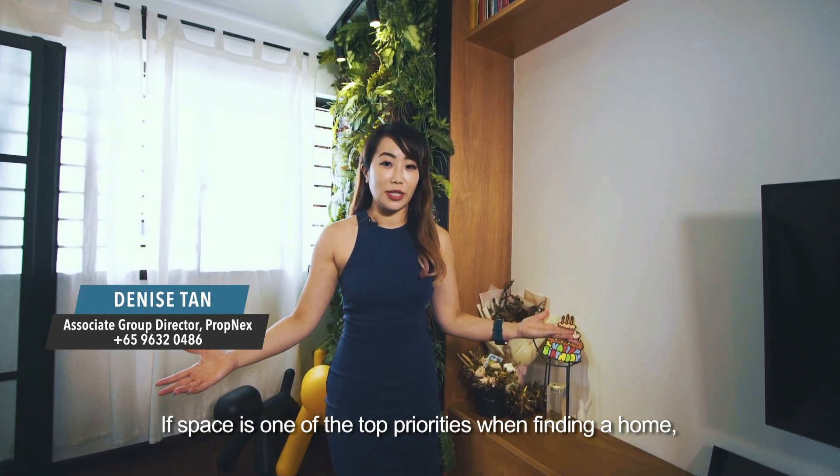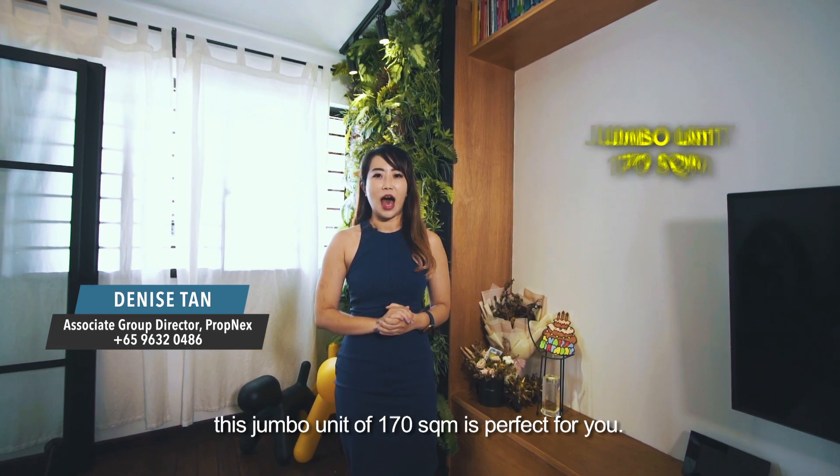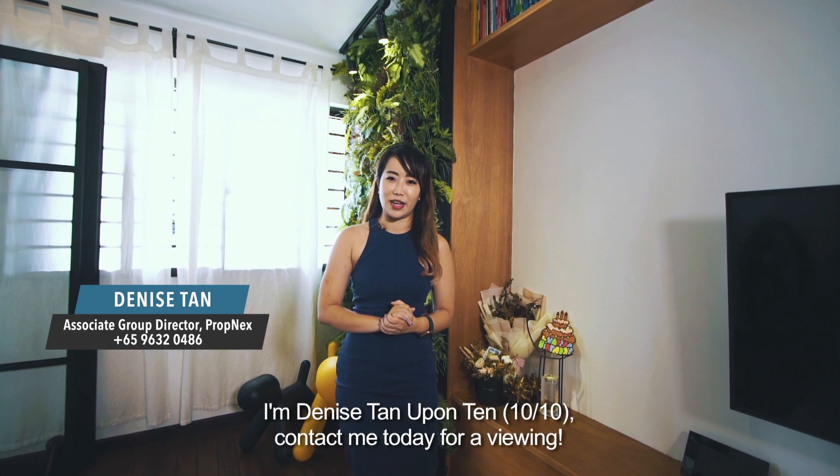If space is one of the top priorities when finding a home, this jumbo of 170 square metres is perfect for you. I'm Denise, contact me today for viewing.